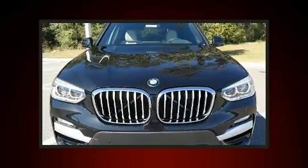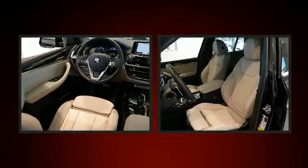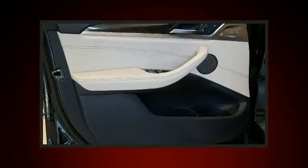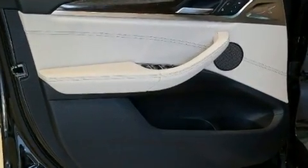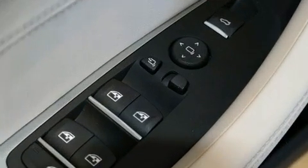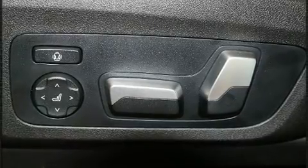BMW ensures the safety and security of its passengers with equipment such as dual front impact airbags with occupant sensing airbag, head curtain airbags, traction control, brake assist, anti-whiplash front head restraint, a panic alarm, an emergency communication system, and four-wheel disc brakes with ABS.